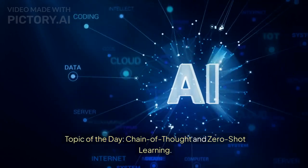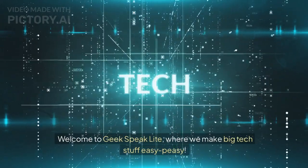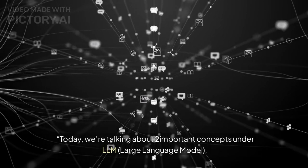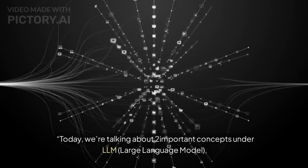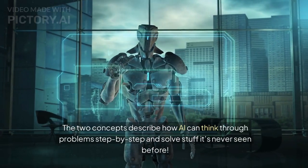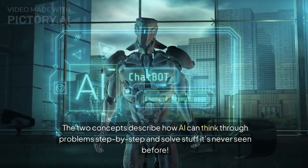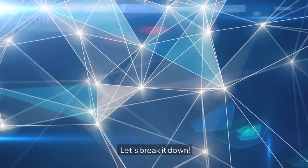Topic of the day: chain of thought and zero-shot learning. Welcome to Geek Speak Lite, where we make big tech stuff easy-peasy. Today we're talking about two important concepts under LLM, large language model. The two concepts describe how AI can think through problems step-by-step and solve stuff it's never seen before. Let's break it down.